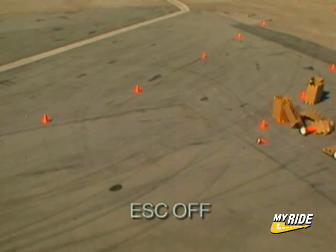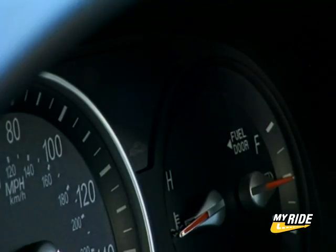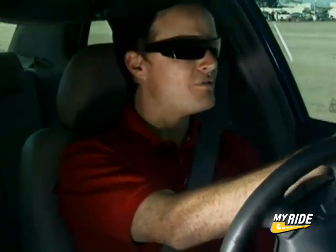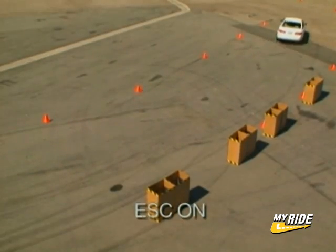As you can see, the car wants to shove out and lose traction, going in an unintended direction. Now I'll duplicate the same exercise with the electronic stability control program on. As I proceed and enter the sweeping corner, I'll once again go full throttle.